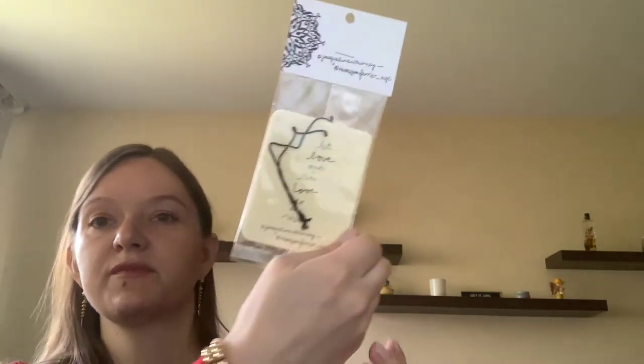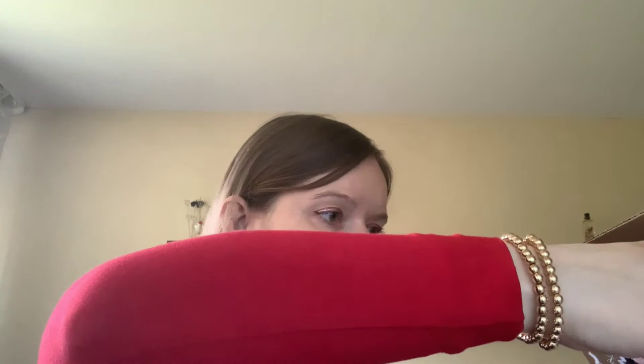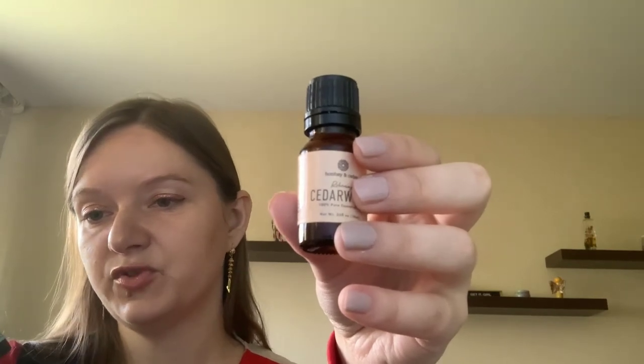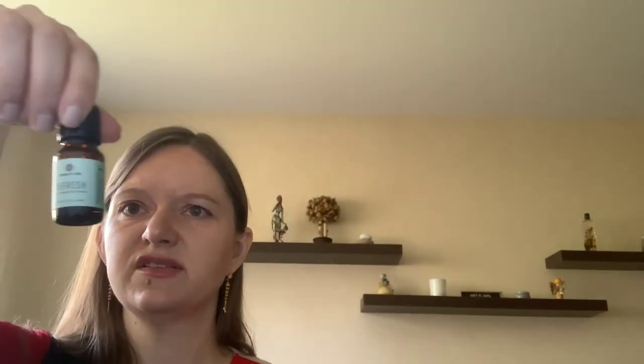It looks like some kind of hanger. The smell is still so strong - I don't know what's smelling so strongly. Oh, Cedar Wood and Refresh Pure Essential Oil! This one is leaking a bit.